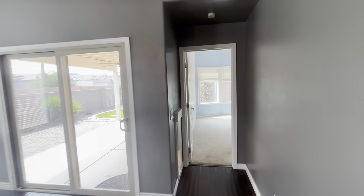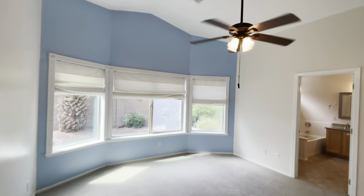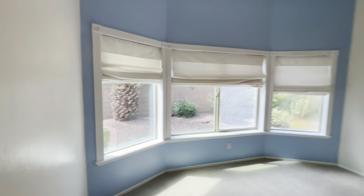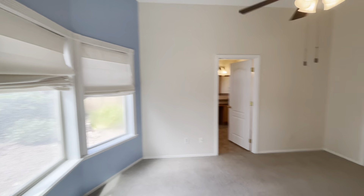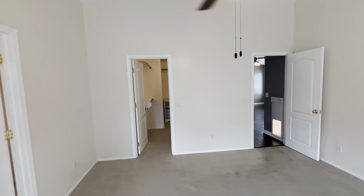We're going to keep on going straight through here, which is going to lead us into the primary or master. As you can see, carpet in here. Another big fan. You've got those three big open windows facing the backyard. Straight across on that back wall will be your closet.